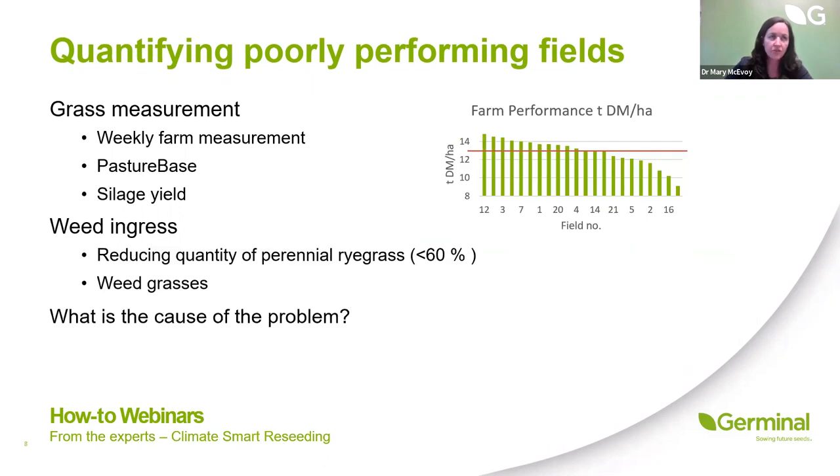Weed ingress is another issue, often seen where there's compaction or poaching damage, with a significant reduction in the proportion of perennial ryegrass in the sward. Where we're seeing less than 60% perennial ryegrass, it's starting to have an impact on the efficiency of that sward. We need to understand what's causing the weed ingress and rectify the issue as well.